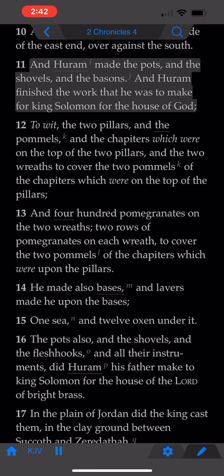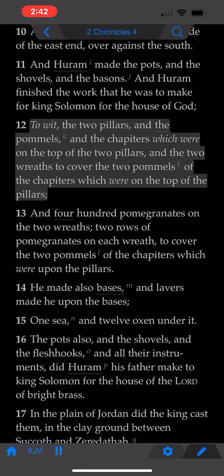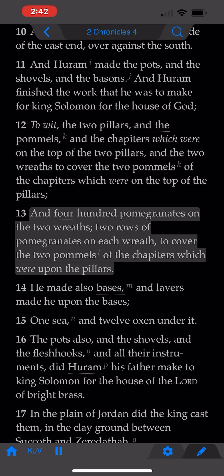And Hiram made the pots and the shovels and the basins. And Hiram finished the work that he was to make for King Solomon for the house of God: to wit, the two pillars, and the pommels, and the chapiturs which were on the top of the two pillars, and the two wreaths to cover the two pommels of the chapiturs which were on the top of the pillars. And four hundred pomegranates on the two wreaths, two rows of pomegranates on each wreath to cover the two pommels of the chapiturs which were upon the pillars.